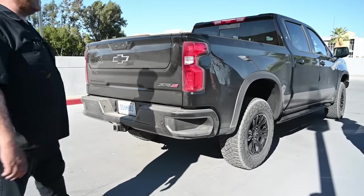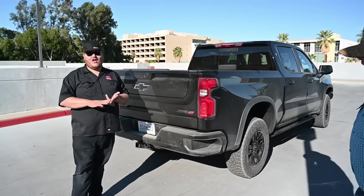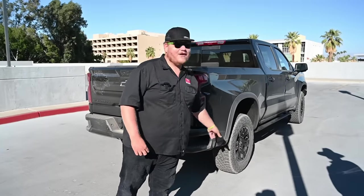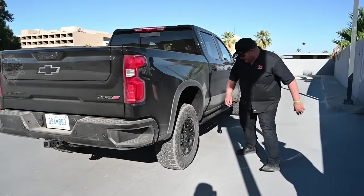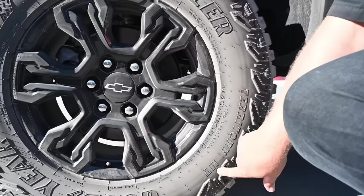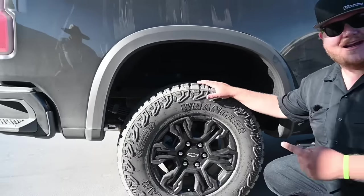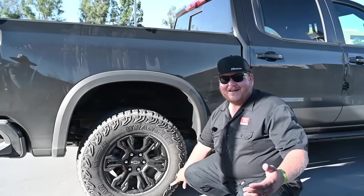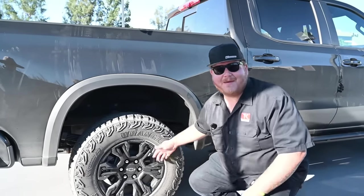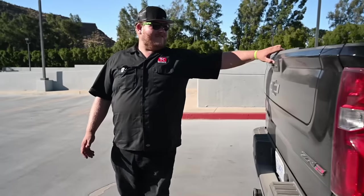The off-road equipment is awesome. First, front and rear lockers — a huge deal on this truck. We've got a set of Goodyear Wrangler Territory tires. One complaint: Goodyear has stamped 'MT' on the side of this tire. Anyone who follows tires knows MT means mud terrain, but not on this one — here MT stands for 'maximum traction.' I don't agree with changing the naming convention like that; it confuses consumers into thinking it's a mud terrain when it's not.